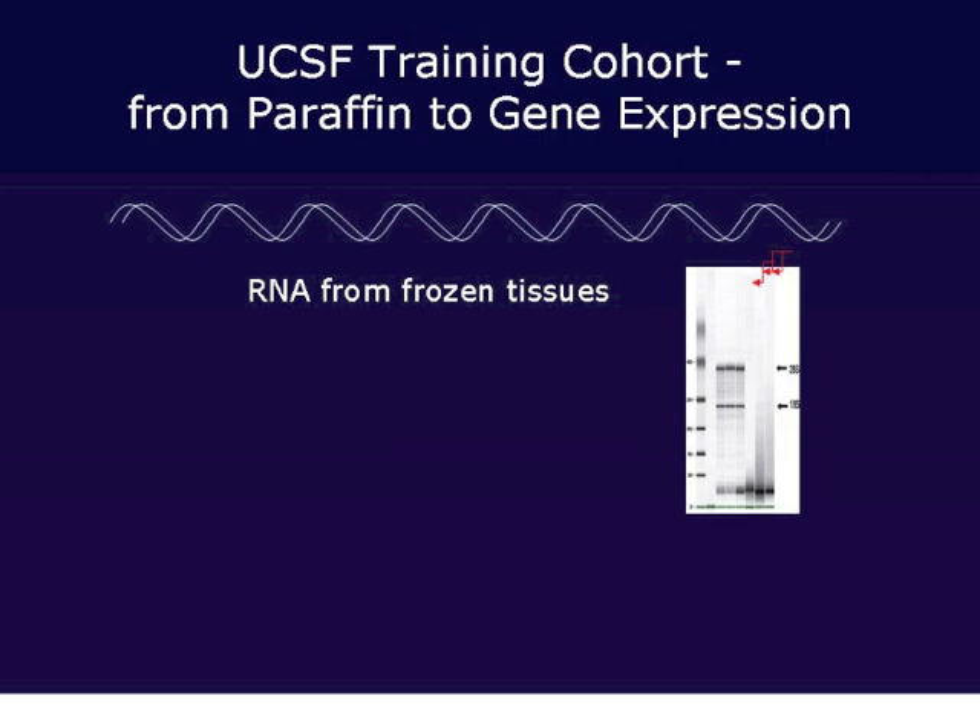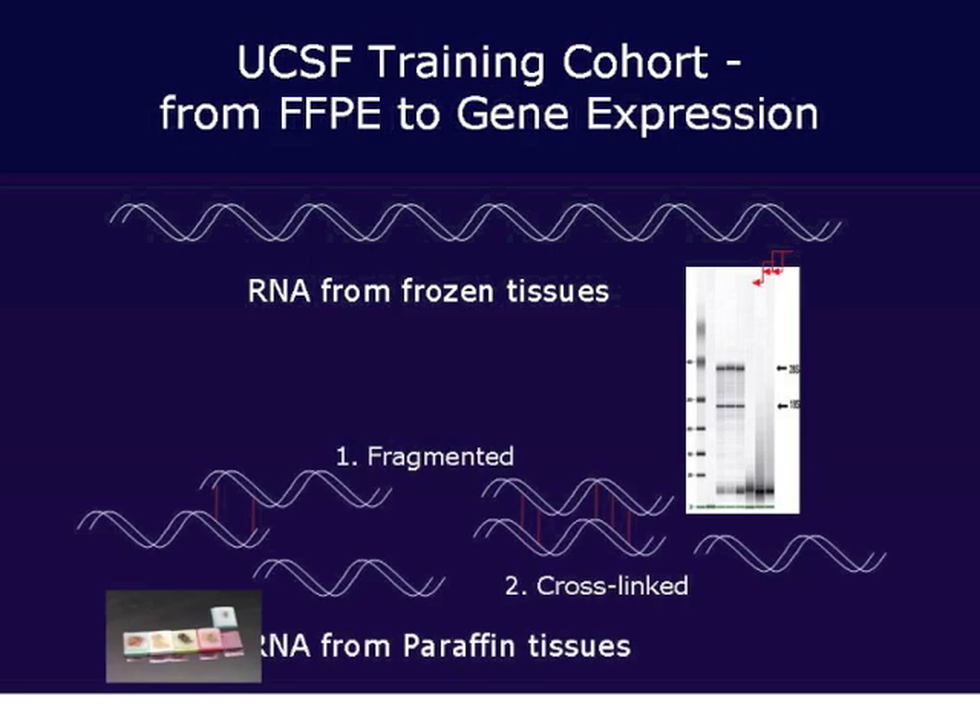When we talk about RNA from frozen tissues — the snap-frozen research-grade tissues used in all previous studies — these are very high-grade, so the RNA obtained runs intact on a gel. In contrast, RNA from paraffin tissues is fragmented and cross-linked, making it very degraded, as shown side-by-side on the gel. It is very difficult to extract information. We had to develop novel techniques defined specifically for lung cancer tissues.